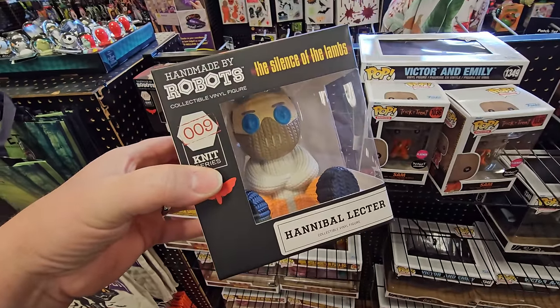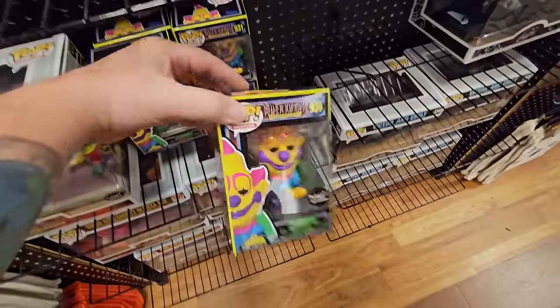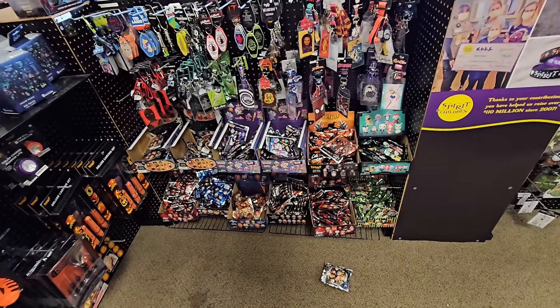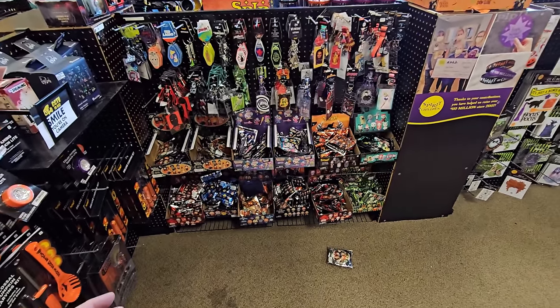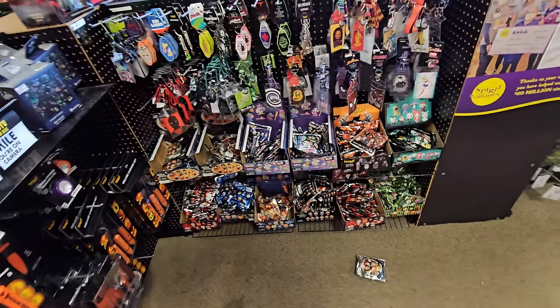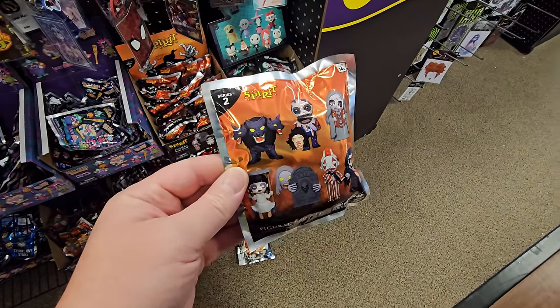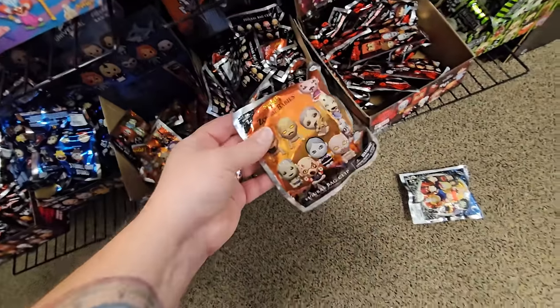They have the Silence of the Lambs handmade-by-robots figure. They have Chuckles with plenty in stock. Killer Clowns over here — I think this one might be black light reactive. They have a whole bunch of the figural bag clips. If you guys watched our haunted house video, you know we played haunted house hide-and-seek where we hid all these bag clips, filled the haunted house with so much fog we couldn't see our hand in front of our face, and had to go find them all — it's on that other Nate Guys channel. They have season two of the Spirit Halloween bag clips, which is pretty cool. I want to get those but I'll wait until I can buy the entire case. Also, the zombie babies bag clips — I want a case of those too.